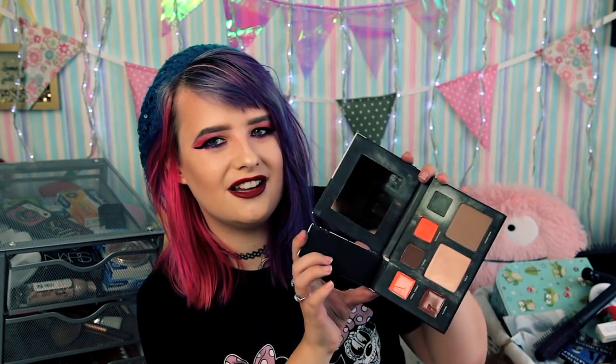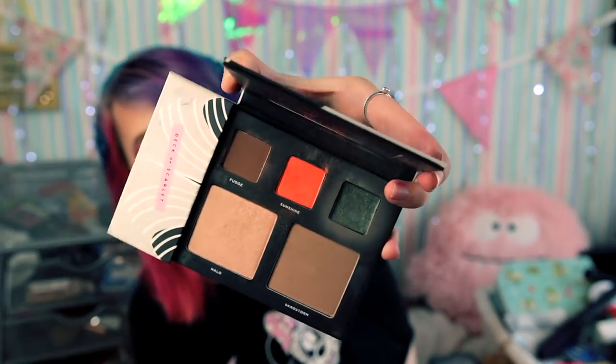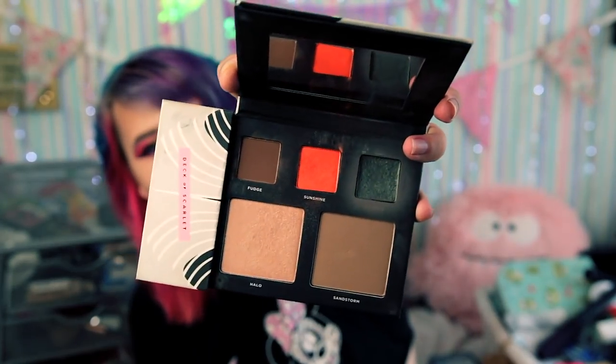I've still got a little bit left and I'll use it up. It's hilarious how we rave about things and then shut up just as quick. This is a Deck of Scarlet palette I got ages ago — their very first edition. There's a nice orange, green, and brown I could actually use. It's an all right palette. I don't like the lip glosses on the side but there's a nice contour called Halo and those brown, orange and green eyeshadows will easily be used.